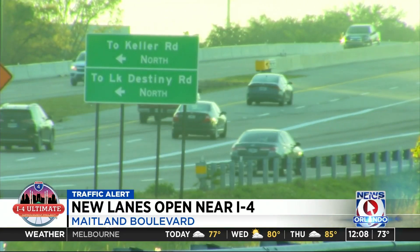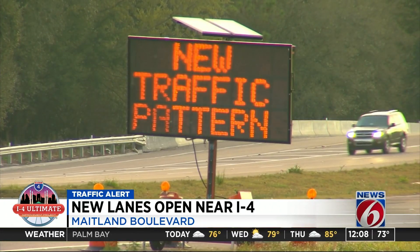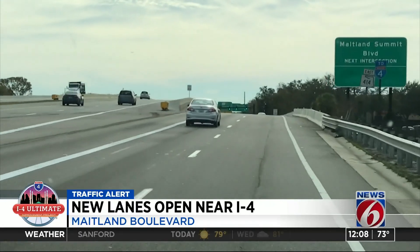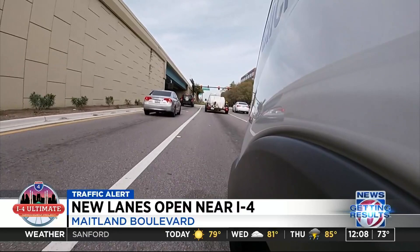Absolutely — it'll save a lot of time for a lot of people. Probably 15 minutes a day, at least, maybe more. The decision point opens up just past 434, where drivers can either continue on the new lanes to I-4 or exit to a frontage road giving access to Maitland Summit Boulevard and southbound Keller Road.